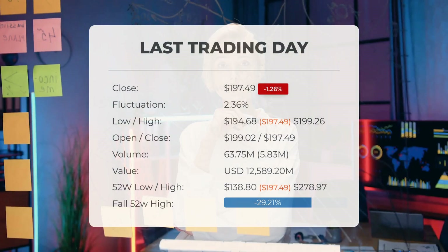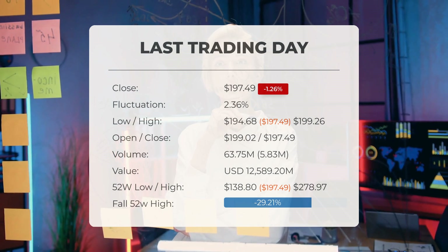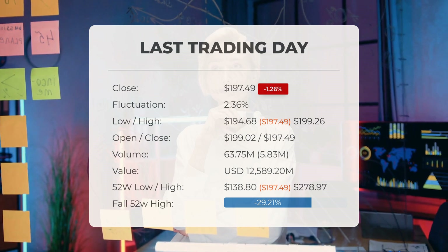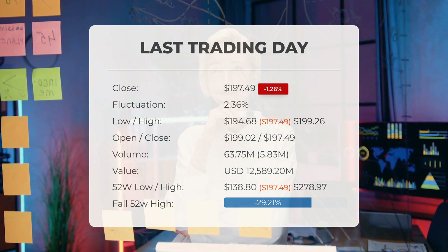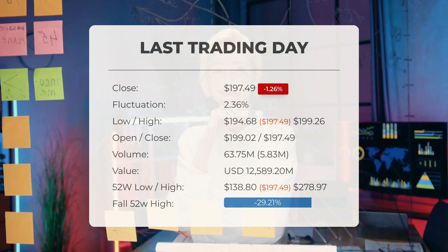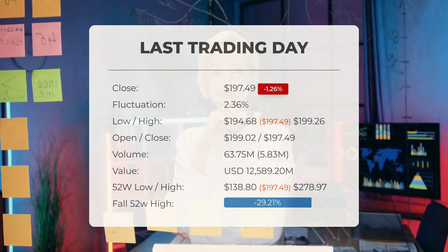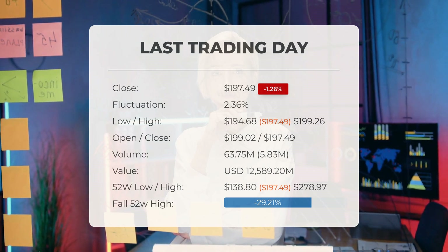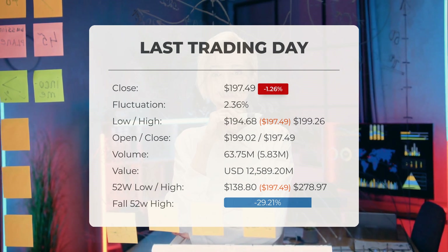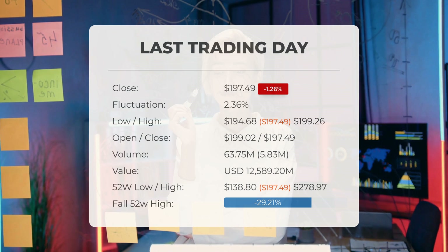Our latest daily update for Tesla: the stock price ended at $197.49 on Monday after losing 1.26%. The Tesla stock price fell from $200 to $197.49 on the last trading day, Monday the 12th of August 2024. During that trading day, the stock fluctuated by 2.36%.